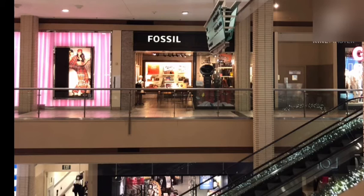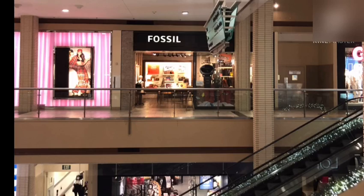Similar to these shops, there are many other shops with different brand names. This is how the Newport Center Shopping Mall will be. Thanks for watching — for further notifications, click on the bell.